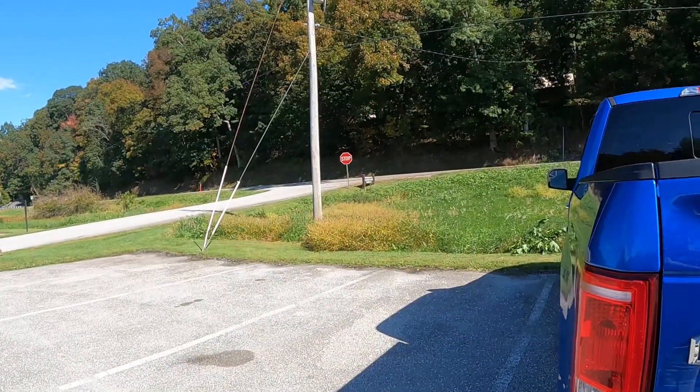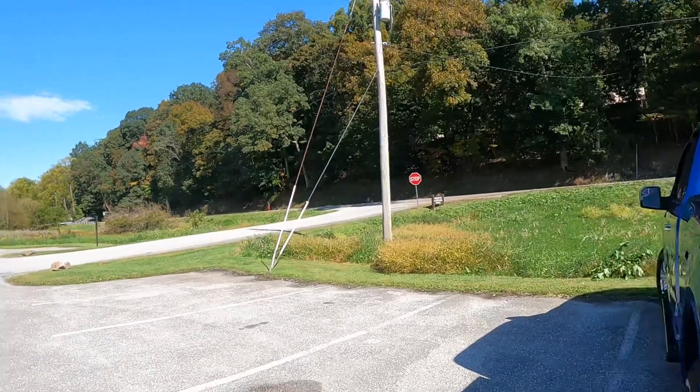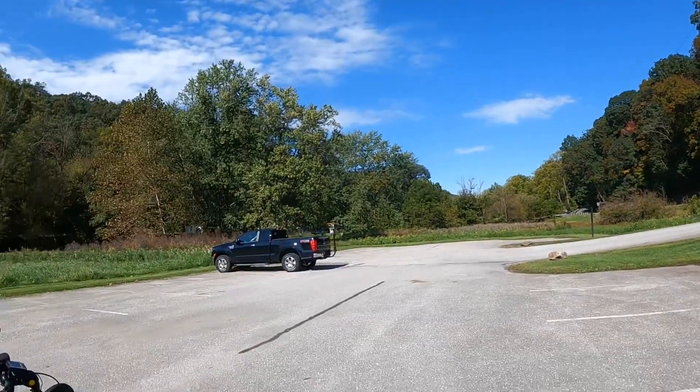We're on the Heritage Rail Trail in York County, and we're going to start at Gladfelder's Station. It's a beautiful day in October.